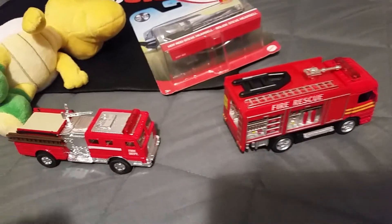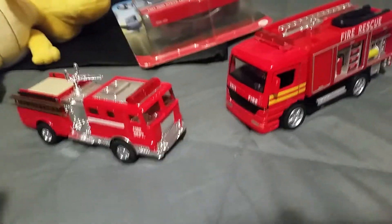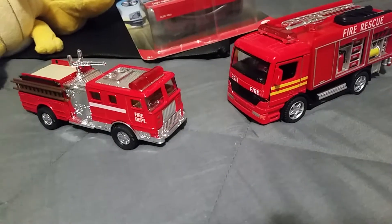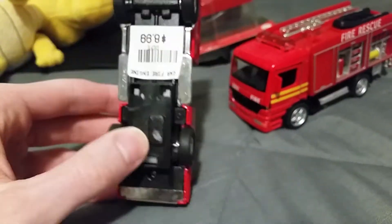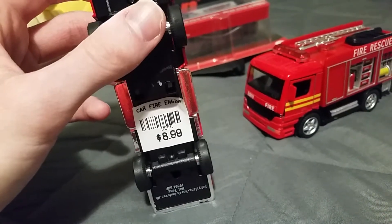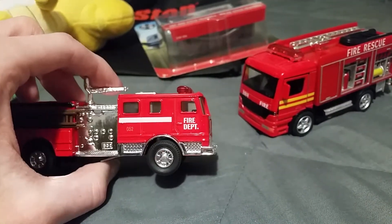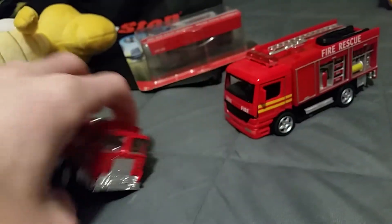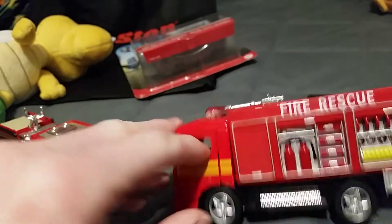From that same store, I bought a couple of die-cast pullback fire trucks. One is made by Kinsmart, and I'm not sure what company made the other one. I got myself a Pumper fire truck for $8.99 — it says Car Fire Engine — colored in red with some chrome. And here is my rescue truck. It's got opening doors.